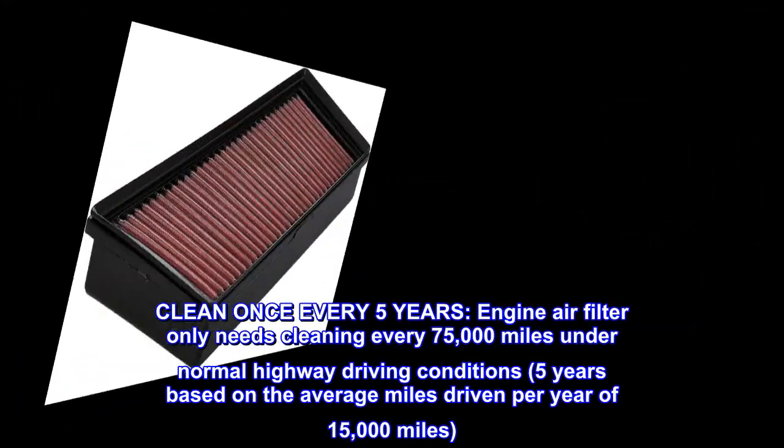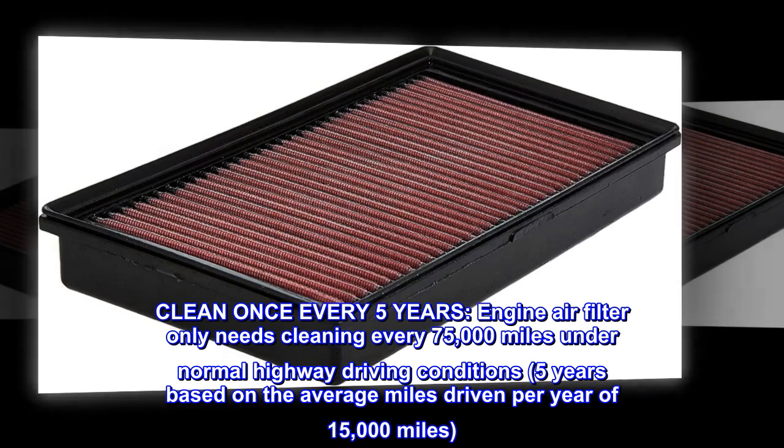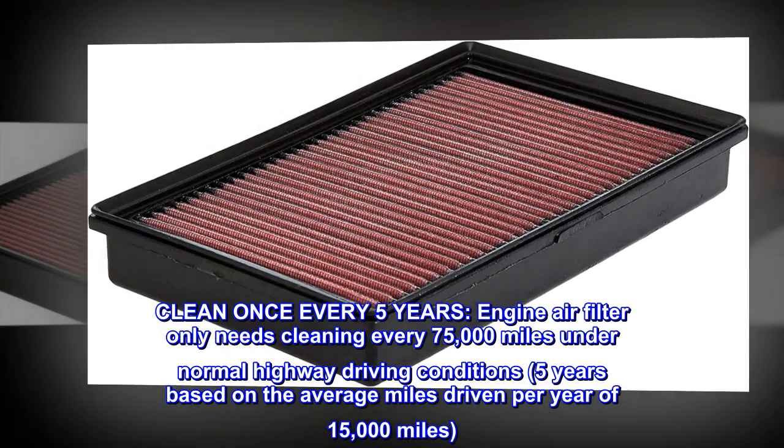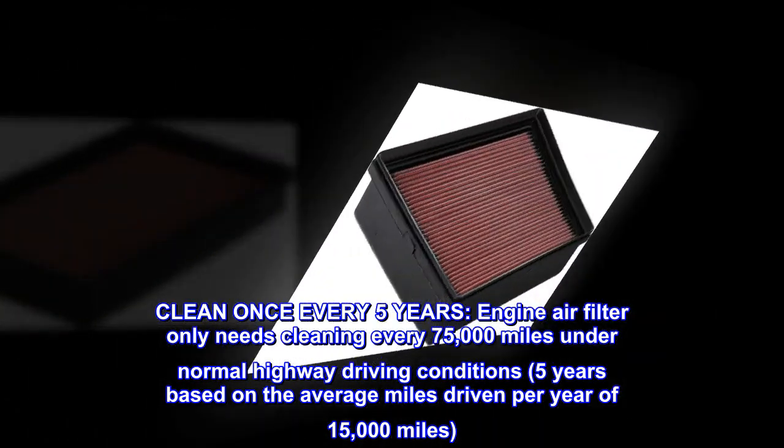Clean once every five years. The engine air filter only needs cleaning every 75,000 miles under normal highway driving conditions — five years based on the average miles driven per year of 15,000 miles.